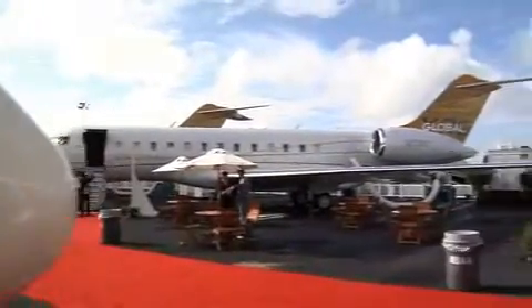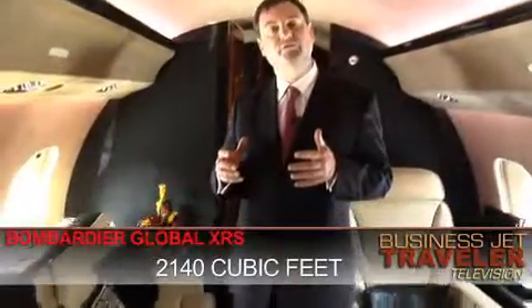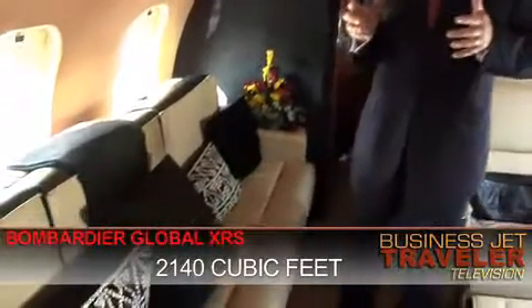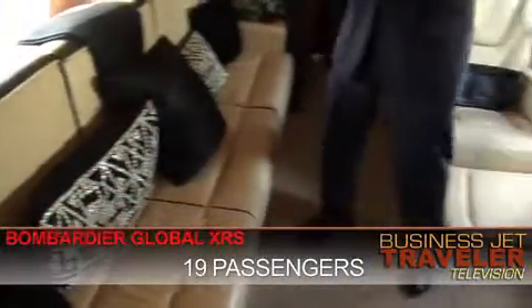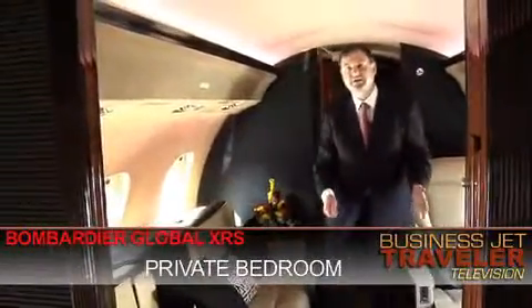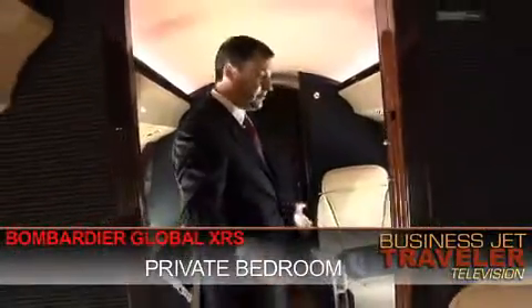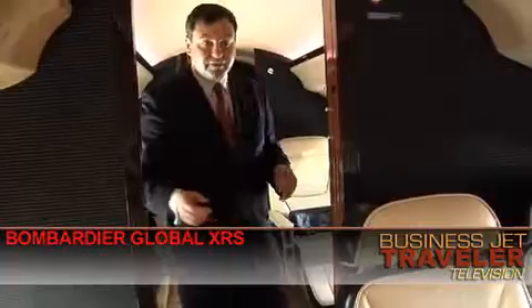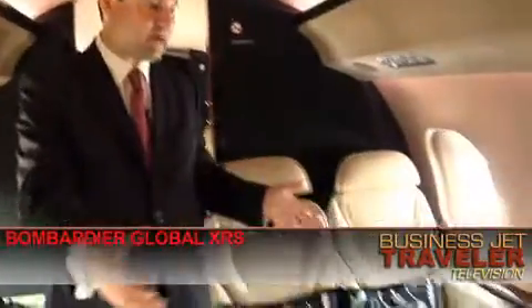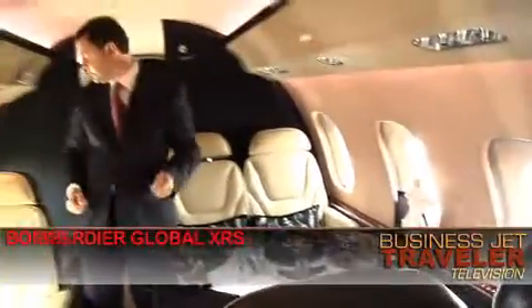What we're looking at now is essentially the top end of the large cabin category. It's the Bombardier Global XRS. By comparison with the Falcon we saw earlier, this has a cabin volume of 2,140 cubic feet and can seat up to 19 passengers. Looking here in the rear of the cabin, we've got a divan that will actually fold out into a full-size bed, making this rear area essentially a private bedroom for you with your own TV. Moving forward into the middle of the cabin, we have essentially a dining configuration here for four people to dine together.